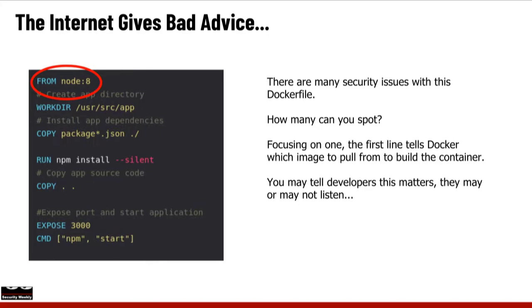For the rest of us who haven't achieved that level of integrity or security, you may go out to the internet and try to figure out how to build a Docker container for your application. The internet basically gives bad advice. This example happens to be Node. When you look at how to build a container to run Node as part of your application, there are a lot of issues with many of the examples out there.